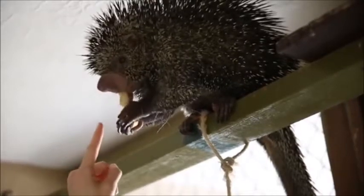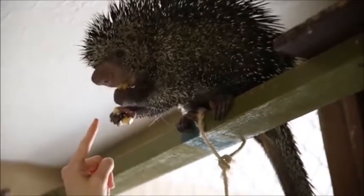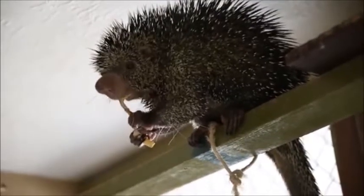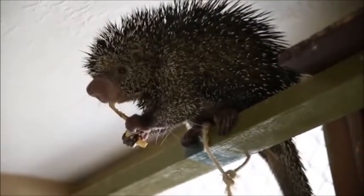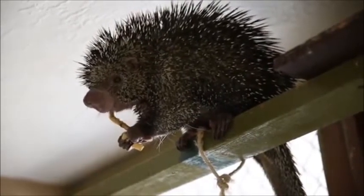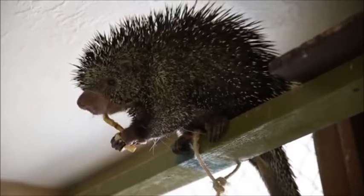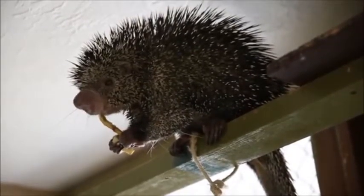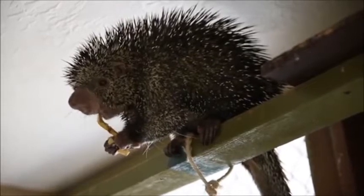Now normally porcupines would have two top incisors, two top teeth, but if you look closely you can see Kimasabi only has one. He actually came to Animal Wonders with an infected tooth, and we had to pull that top incisor out. So he is our one-tooth porcupine on top, and he really enjoys his soft foods like banana.